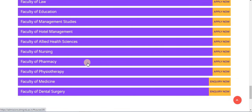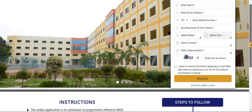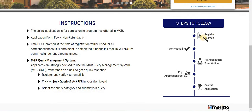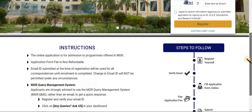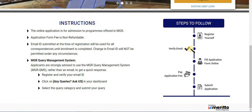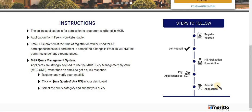For example, if you want to apply for the Faculty of Nursing, click on it and a page will open. Fill in the required details, pay the application fees, and submit the application form to proceed further.